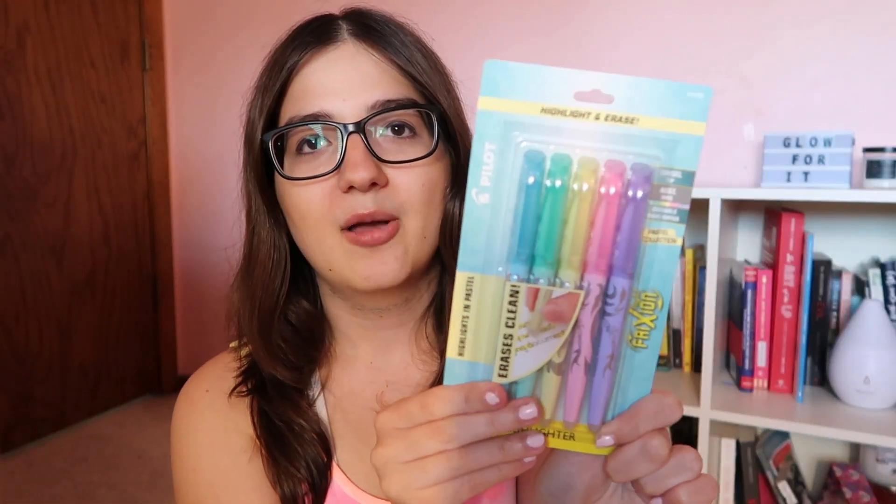This is probably my favorite thing I got — the Pilot Frixion highlighters. I have the Mildliner highlighters but those I mainly use in my planner. I thought I'd get the Frixions for highlighting readings and textbooks, since I heard there's lots of reading in grad school. I like that they're erasable — if you highlight the wrong thing, you can fix it. They come in really pretty pastel colors: blue, teal, yellow, pink, and purple. I'm really excited for these.